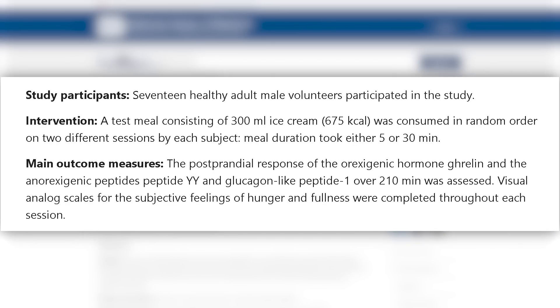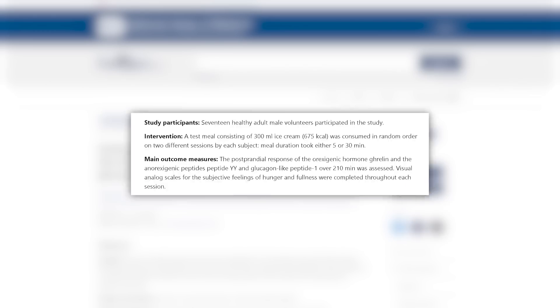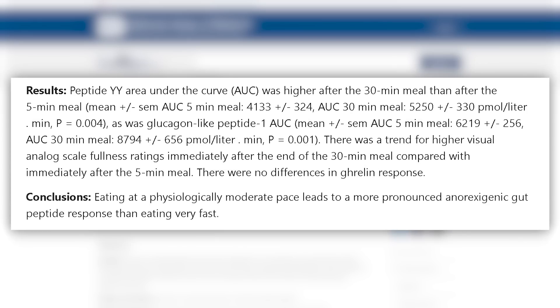Now let's connect some other dots and explain the ice cream study in more detail. It was published in PLOS1 — two groups, one ate 675 calories of ice cream in five minutes, the other in 30 minutes. Not only were glucose and insulin responses better in the 30-minute group, but there was also significantly more glucagon-like peptide 1 overall. Eating slowly allowed time for GLP-1 to increase and control the response — a really important finding.